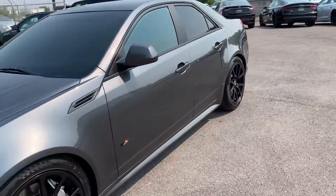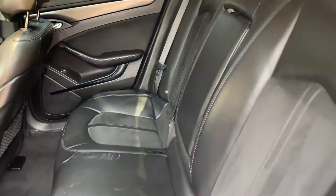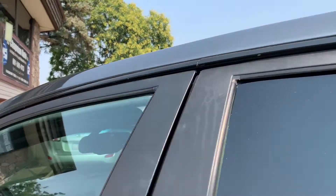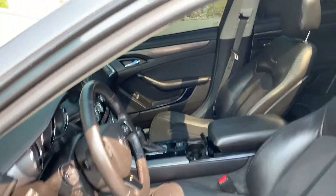I'm gonna go ahead and take you for a tour of the interior. Here are our leather seats. There's your dual panoramic sunroofs. Go ahead and show you the VIN right here, and I'll upload still shots of these as well.